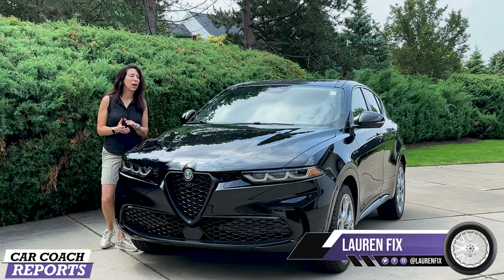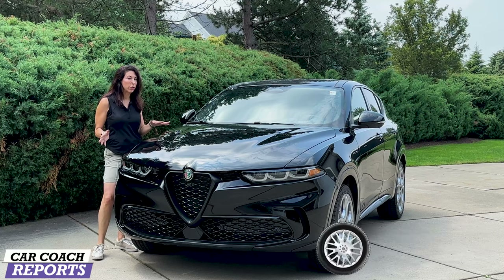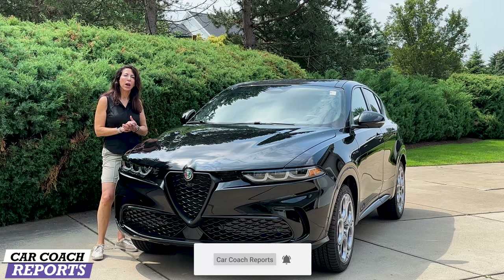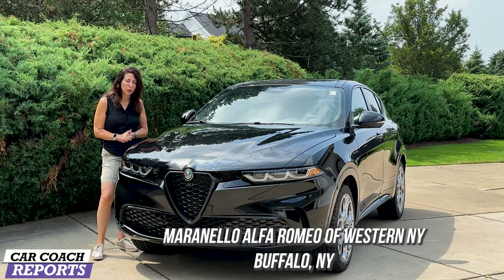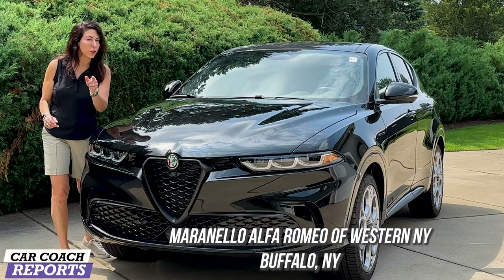Welcome back to the channel, I'm Lauren Fix and this is the 2024 Alfa Romeo Tonale. It comes in three different trim levels. Today we are driving the Veloce, and I'd like to thank Marinello Alfa Romeo in Buffalo, New York because they had a whole bunch of them in stock and I wanted to grab it before they're sold.